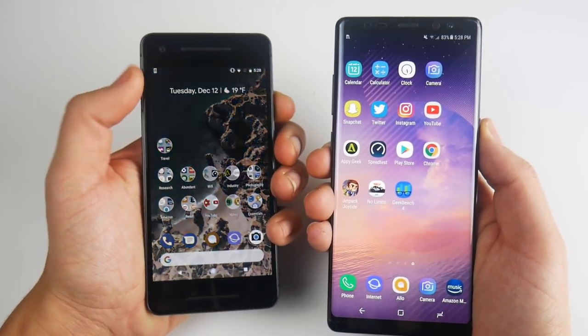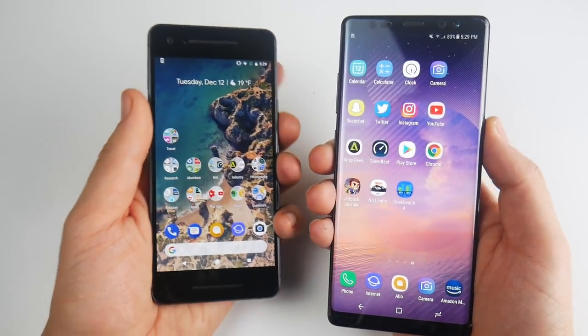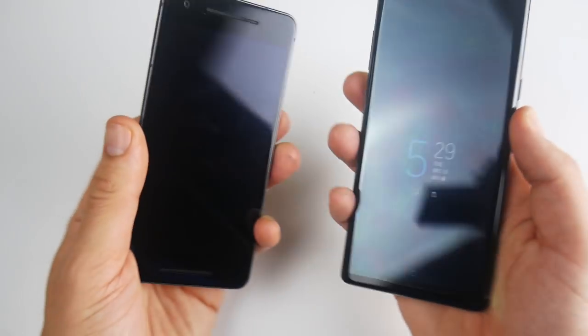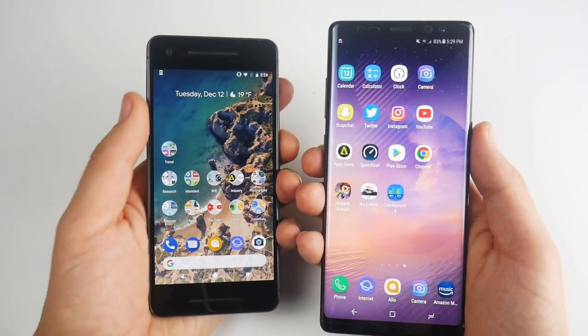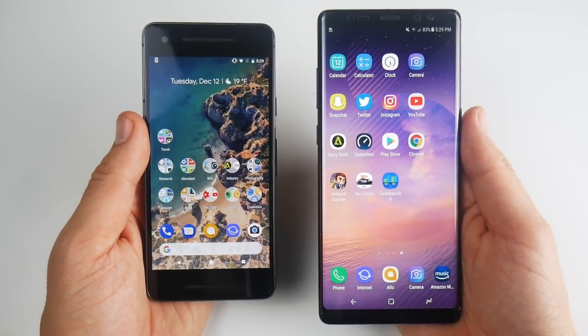You can see the Pixel 2 is just slightly faster every time. That time it was the Note 8, but this is really going to be based on how fast you do this. At the end of the day, I find the Pixel 2 to be just a little bit quicker than the Note 8 overall when it comes to fingerprint speed.